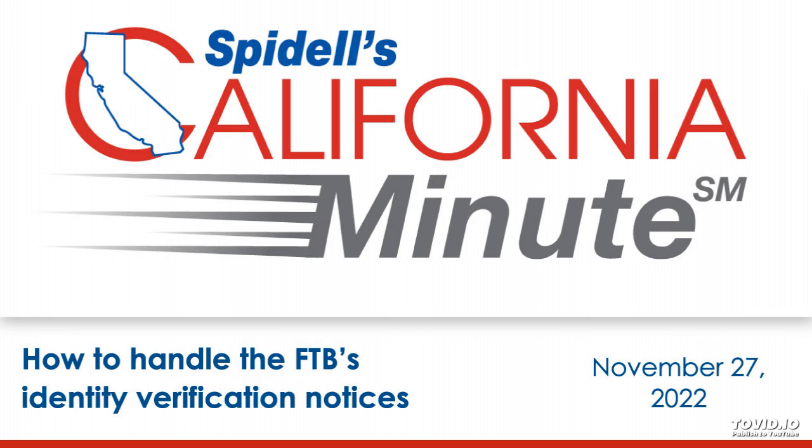If, however, the FTB highly suspects identity theft, they'll send a 3904 tax return filed confirmation required. This notice is sent to the last good address on file for the taxpayer, which is not necessarily the address on the return. The FTB will ask a variety of questions to verify if the taxpayer is legitimate to prevent a fraudster from taking over their account.